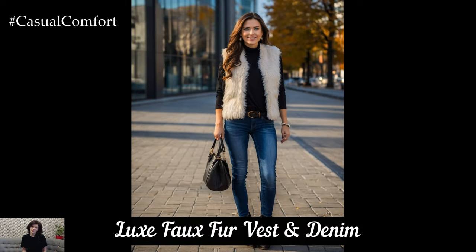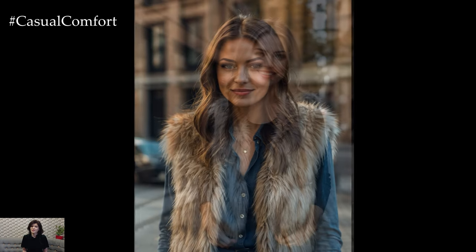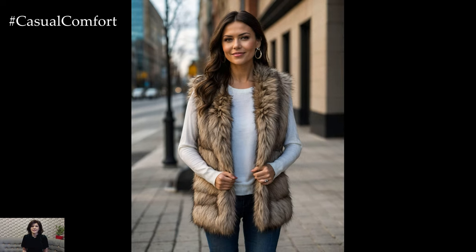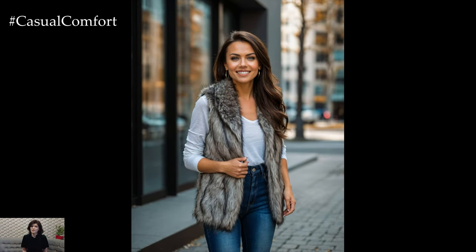Elevate your autumn wardrobe with a luxe faux fur vest that adds a touch of glamour and warmth to any outfit. Choose a vest in classic colors like black, gray, or cream that pairs effortlessly with your existing wardrobe. Layer the faux fur vest over a simple long-sleeve top or sweater and pair with your favorite denim jeans for a stylish yet cozy look. Finish the outfit with knee-high boots or ankle booties and minimal accessories to let the vest be the focal point.